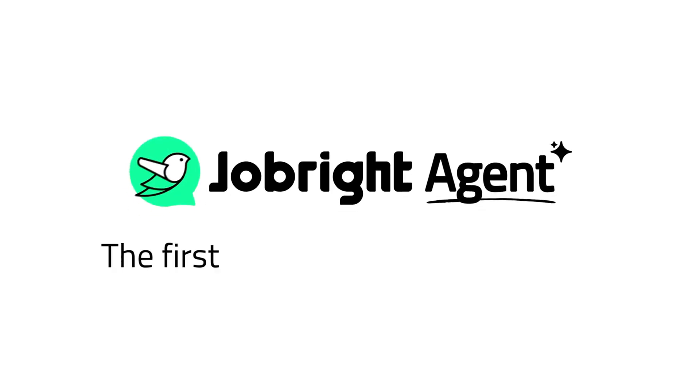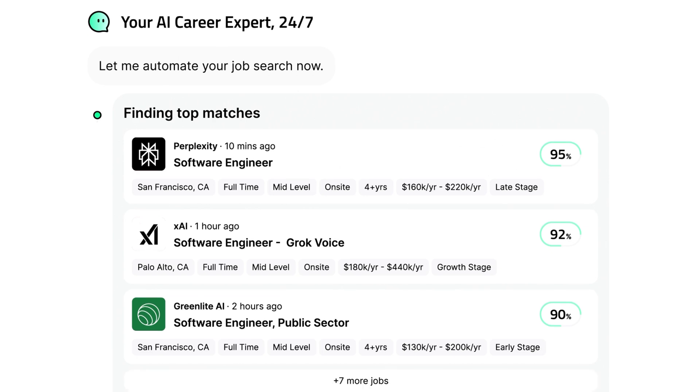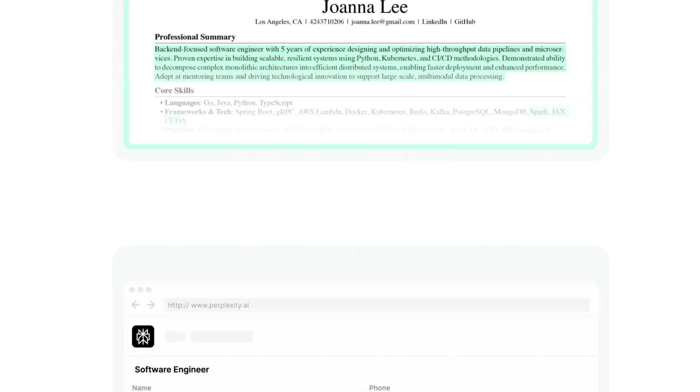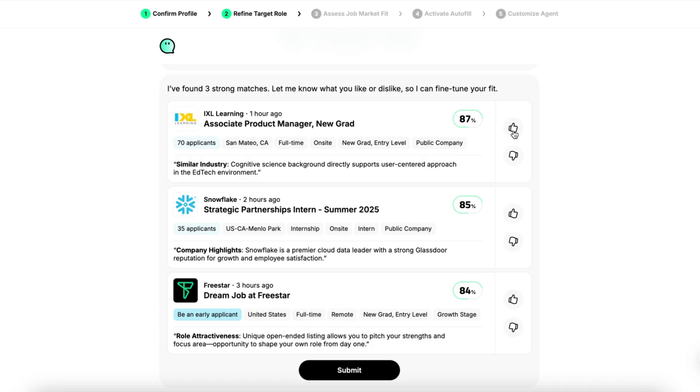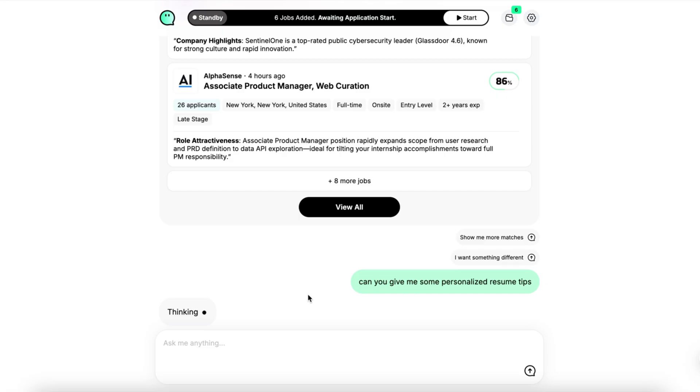It is the first AI agent that can actively hunt jobs for you, and it literally allowed me to apply to 10 plus jobs in five minutes. JobWrite builds your profile, finds roles that match your preferences, customizes your resume, generates cover letters, and even acts as your career coach. Let me show you how it works.